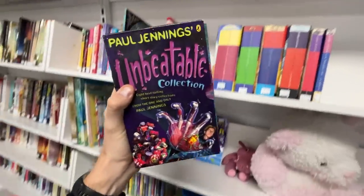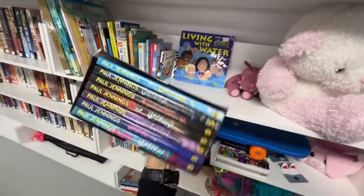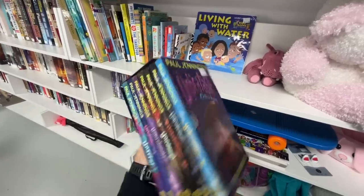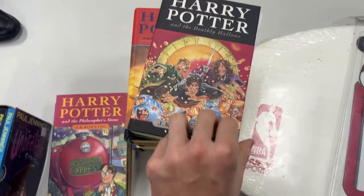I dabble with books when I'm low on stock. This Paul Jennings Unbeatable collection goes for about $30 average sale price, and I'm picking it up for $6 in store — about $10 in profit expected, so we're over doubling our money on the investment.